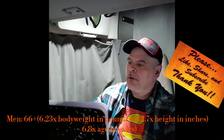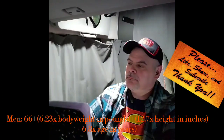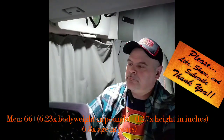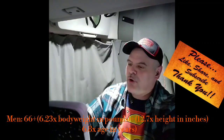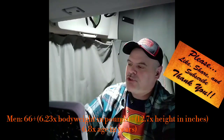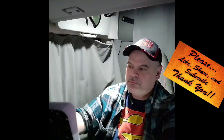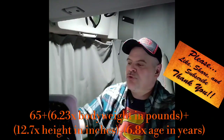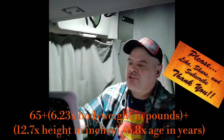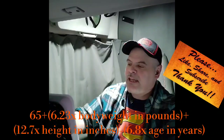Calculate BMR to lose fat. If you're a man: 66 plus 6.23 times weight in pounds, plus 12.7 times height in inches, minus 6.8 times age in years. If you're a woman: 655 plus 4.35 times weight in pounds, plus 4.7 times height in inches, minus 4.7 times age in years.